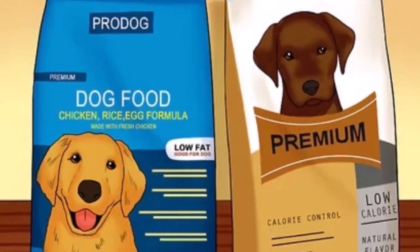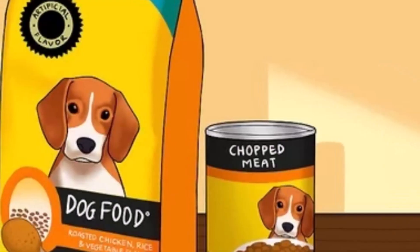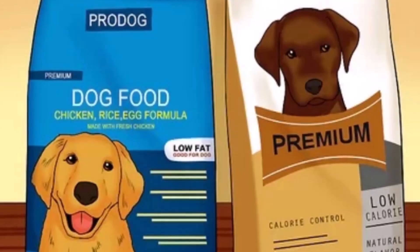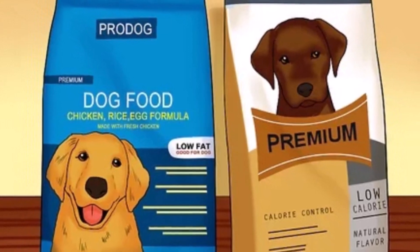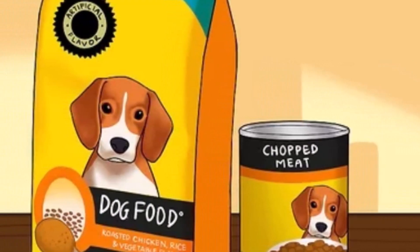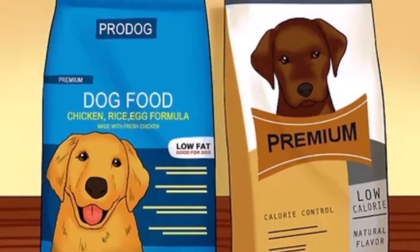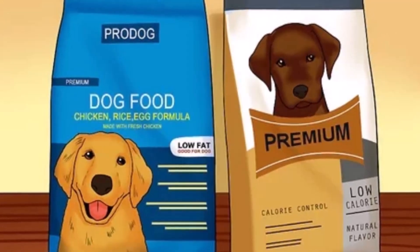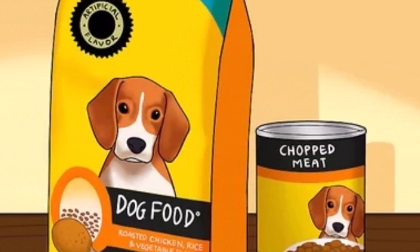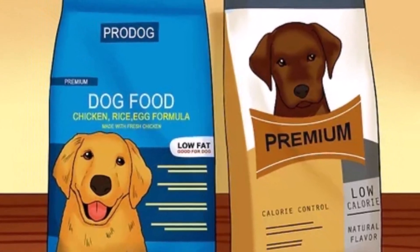When looking at a pet food label, the first thing to check is the guaranteed analysis. This tells you the minimum percentage of protein, fat, and other nutrients that the food contains. Next, look for the ingredient list. The first ingredient should be a meat or meat meal, as this indicates that the food is high in protein. It's also important to check for any fillers or by-products, as these are not considered high-quality ingredients.